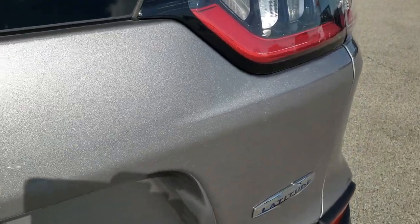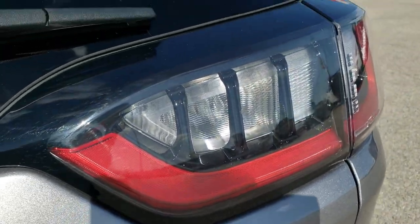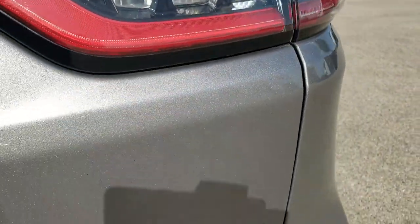The Billet Silver paint looks really good with a lot of metal flake in it. You can see the rear bumper is nice and clean with LED tail lamps.